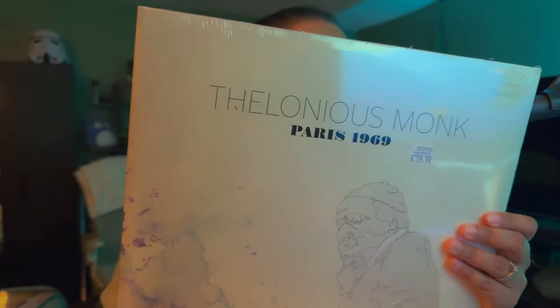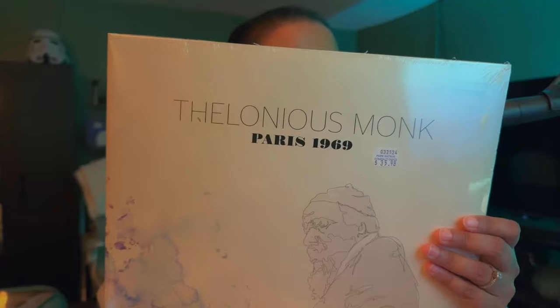While at Park Ave, we had time to browse and I picked up this record by Thelonious Monk, Paris 1969. That's the front, that's the back. Should I open it? Yeah, I'm gonna open it.